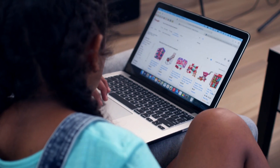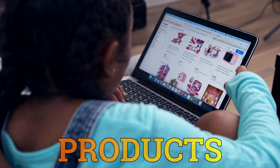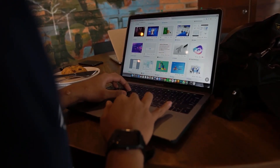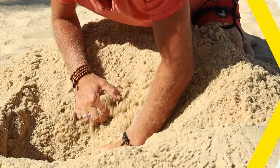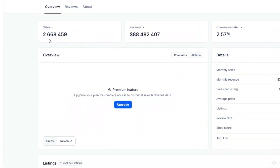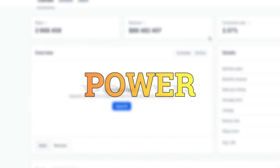Imagine a store that's raked in a whopping $3 million just by selling super simple digital products. And here's the kicker - you can create these cash-generating products in a matter of mere seconds. In today's video, I'm unveiling the entire treasure trove, sharing every single detail on how you can launch your own extraordinary business using the incredible power of AI.